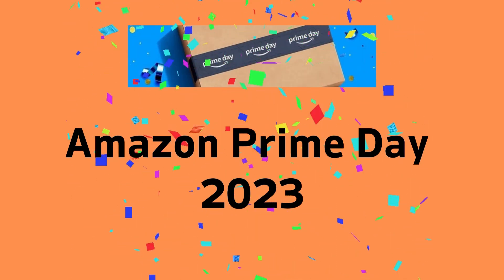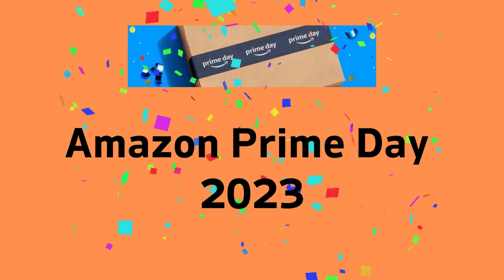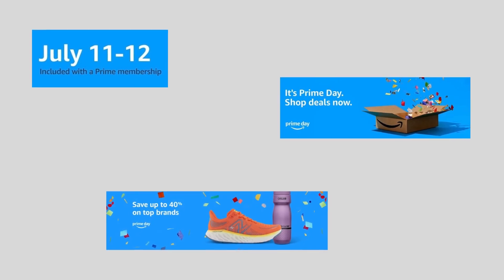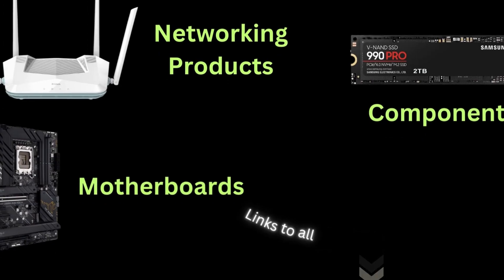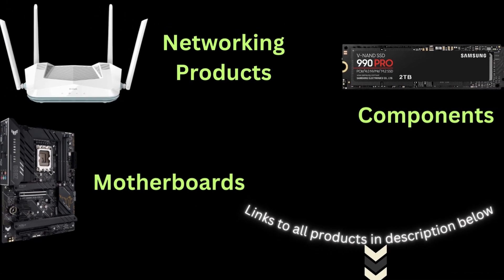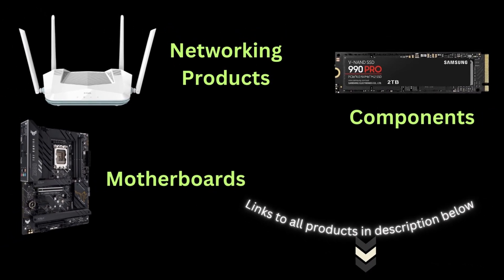Amazon Prime Day for 2023 is finally here. On July 11th and 12th, many of Amazon's products will be heavily discounted. In this video, I'll show you a few great deals on networking products, motherboards, and other computer components.